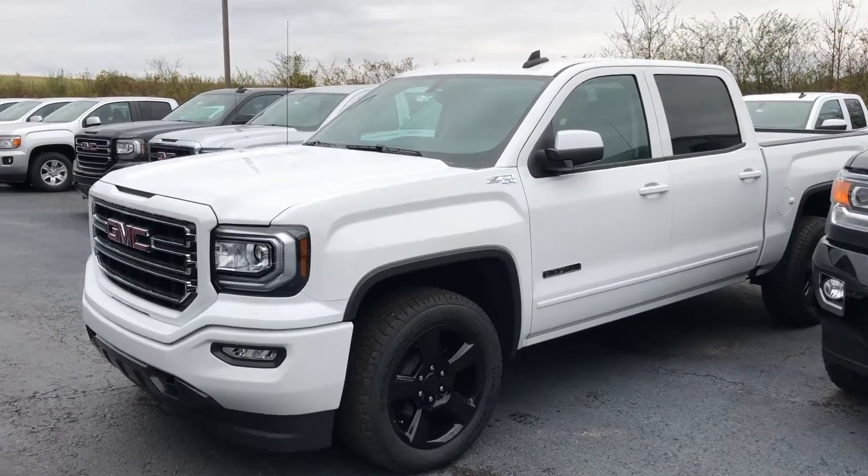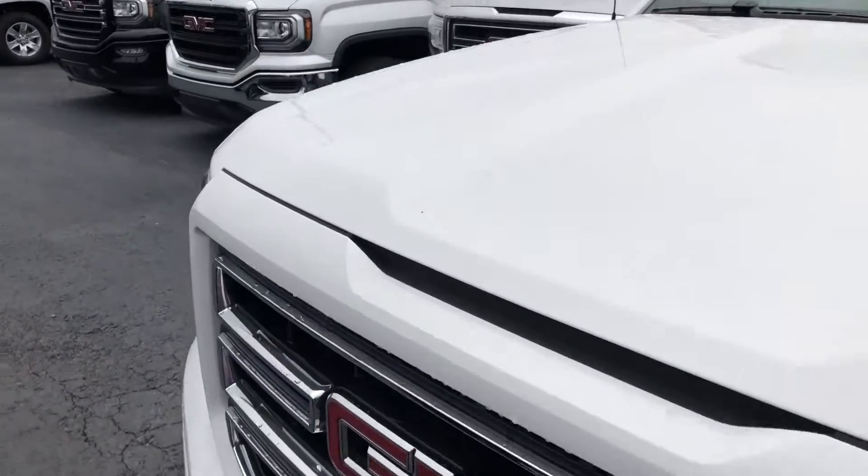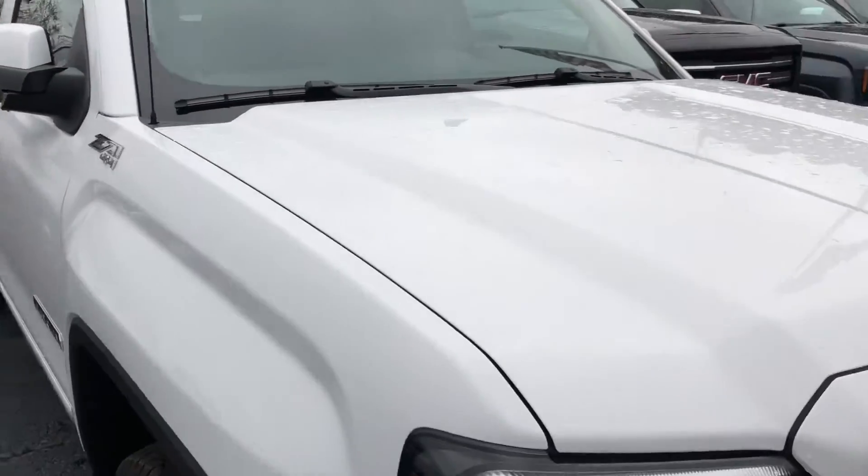Hey Joe, Brandon Welch here at Jimi Britt Chevrolet. I just want to send you a quick video of the truck you asked about, first just so I can show it to you that it is still here.